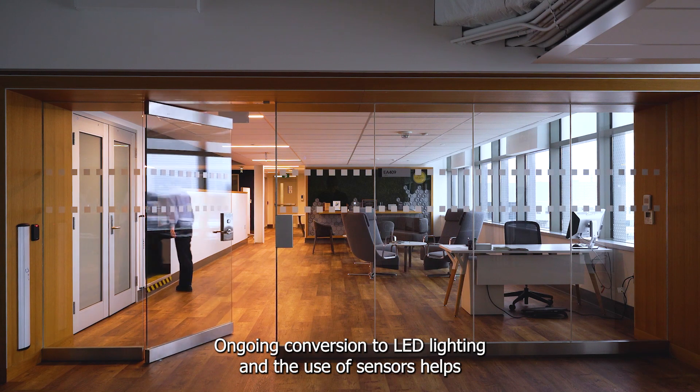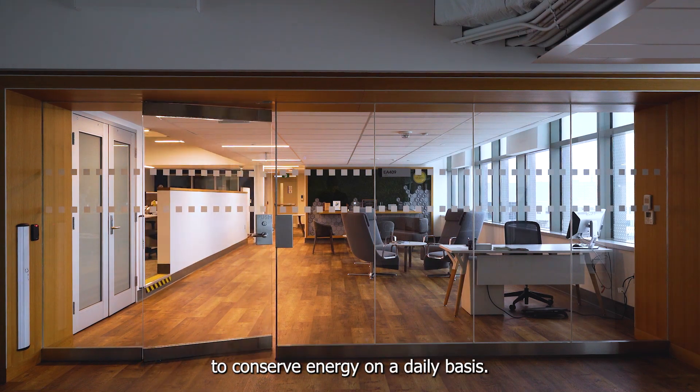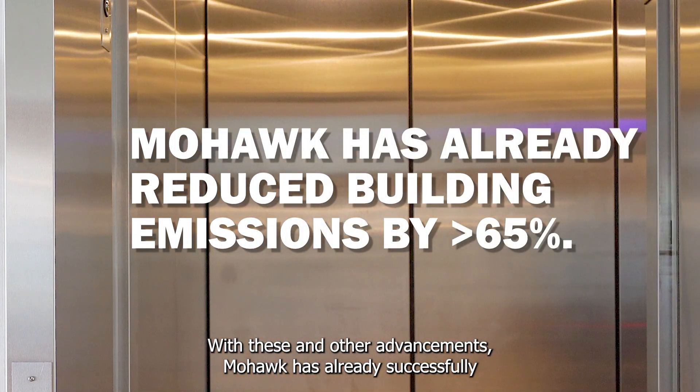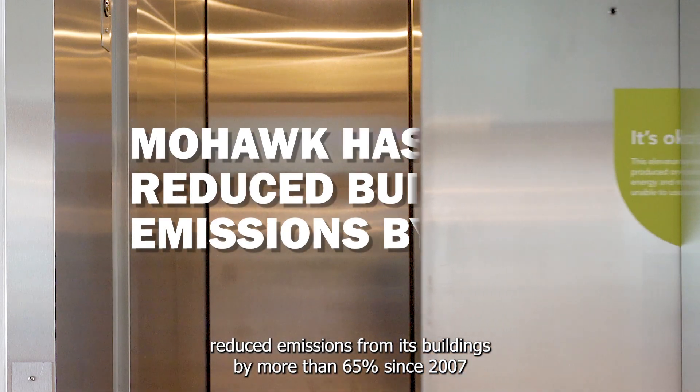Ongoing conversion to LED lighting and the use of sensors helps to conserve energy on a daily basis. With these and other advancements, Mohawk has already successfully reduced emissions from its buildings by more than 65% since 2007.